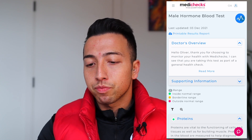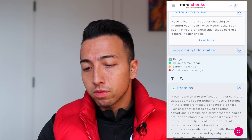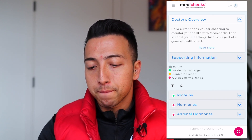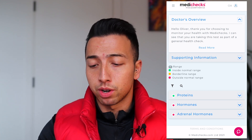I'm going to pull up the results on my phone now, which you should be able to see on the screen. There's a doctor's overview which I'm going to run over. The way that it works is we had proteins measured, we also had hormones and adrenal hormones. So I'm going to run through all of these.